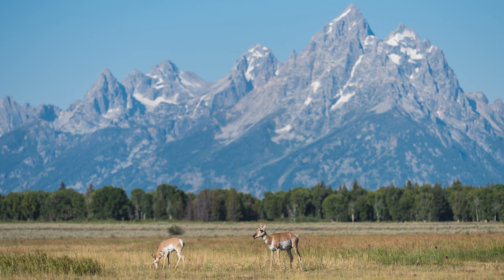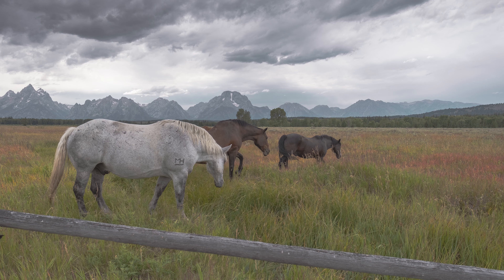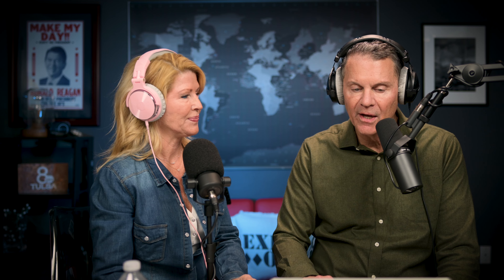We also see pronghorn at Elk Ranch Flats. They're beautiful, graceful, and fast — they can go like 60–70 miles an hour. They're more skittish though, so they tend to run away. A great shot is always getting them with the backdrop of the Grand Teton mountains. You can also see beautiful painted horses there, which look amazing under the backdrop of the Tetons — and we live in Oklahoma so we see a lot of horses, but there's something special about them here.